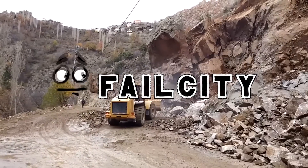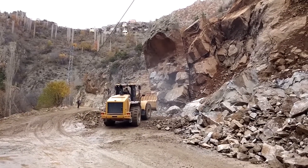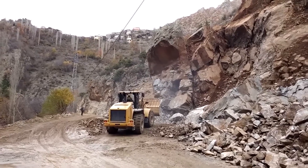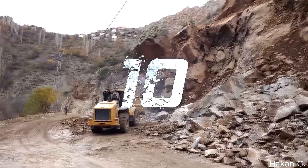Welcome back to Fail City. Landslides are a powerful and terrifying force of nature. Today we're counting down 10 incredible landslides caught on video. Let's start with number 10.